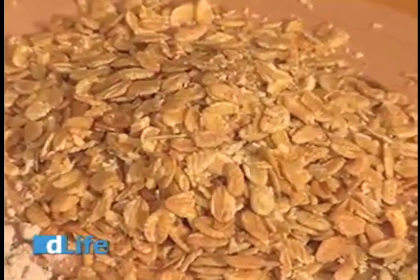And here we have kamut flakes. Kamut's great because it's high in protein and low on the glycemic index — something very important if you're living with diabetes because it doesn't encourage insulin production and fat storage.